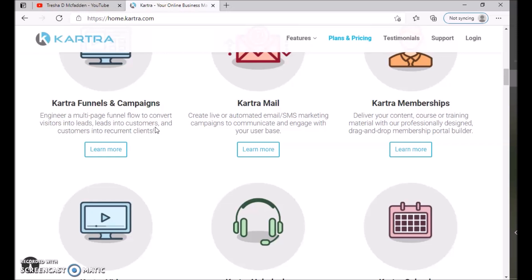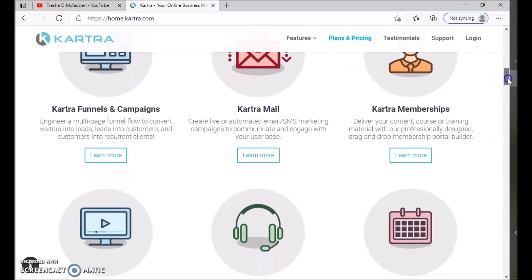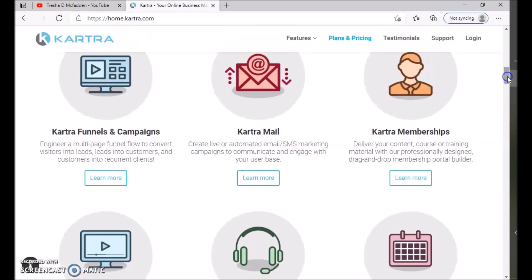Kartra Mail lets you create live or automated email and SMS marketing campaigns to communicate and engage with your user base. And with Kartra Memberships, you can deliver your content, course, or training material through a professionally designed drag-and-drop membership portal builder. You can click 'Learn More' for additional detail on each of these features.